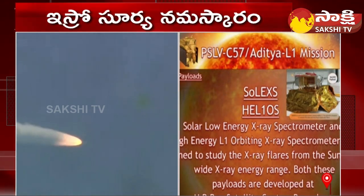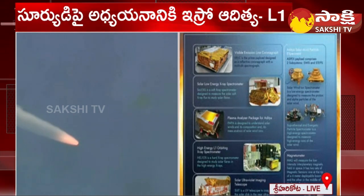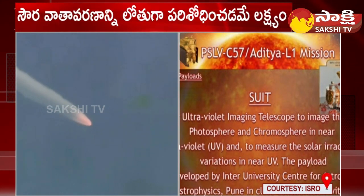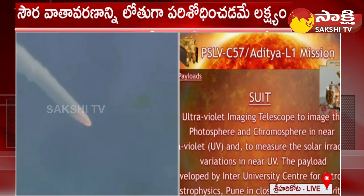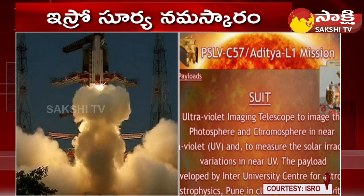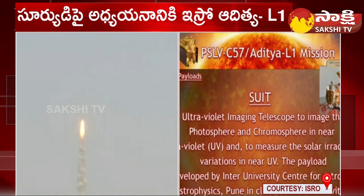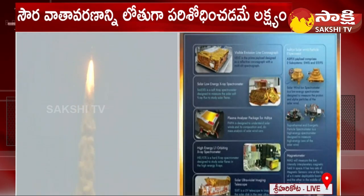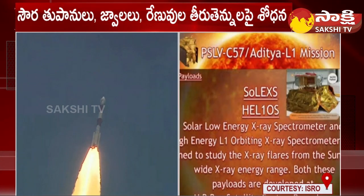The third payload is the Solar Ultraviolet Imaging Telescope, SUIT, which is a UV telescope designed to image the solar disk in the near-ultraviolet wavelength range. The payload is developed by the Inter-University Centre for Astronomy and Astrophysics, Pune, along with LEOS, URSC and IISU.